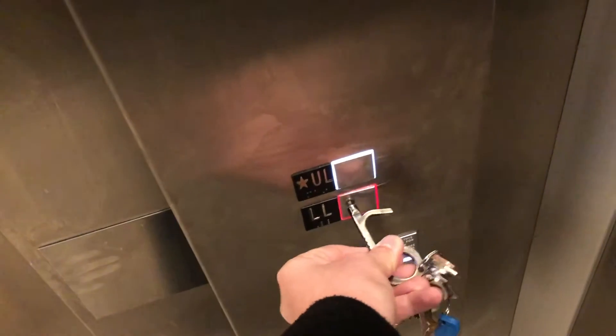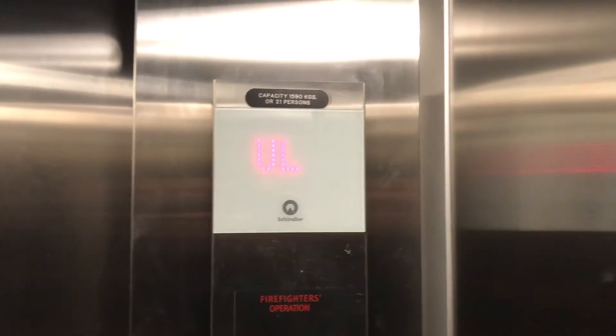Okay, we're going to go down to the lower level, and we'll watch the indicator.